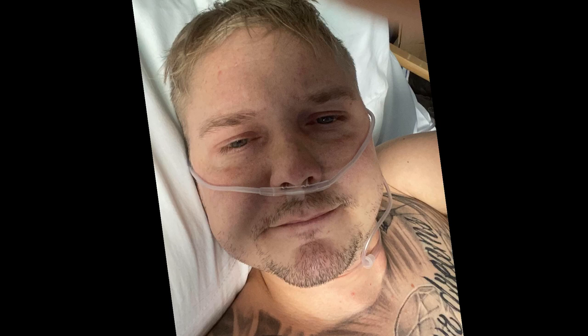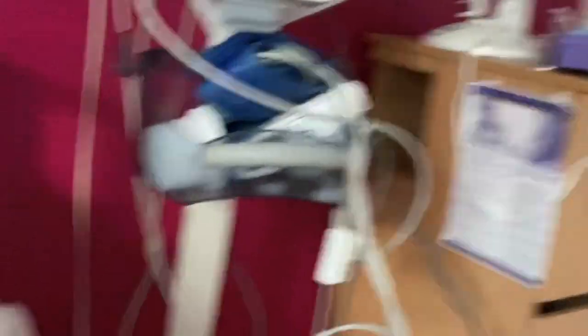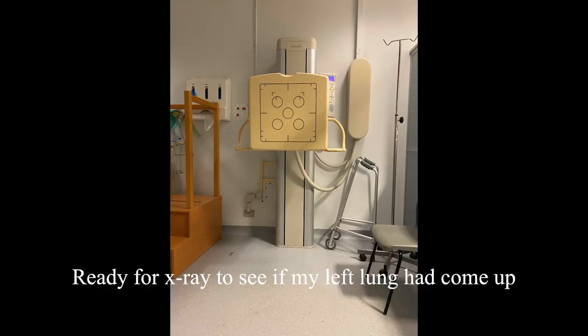OK, so now check out my time in hospital where you're going to see pretty much everything. Some of the next videos and pictures are around the time when I had my lung glued with pleurodesis. Yeah, it's a very painful time — can't deny that. Anyone that's had it done will be able to vouch for how painful it is.